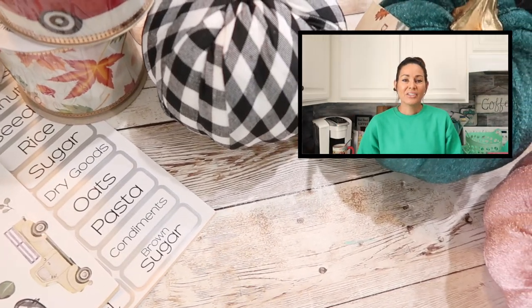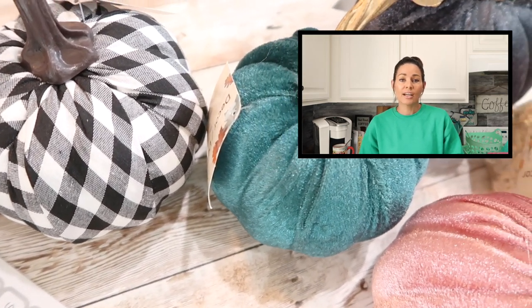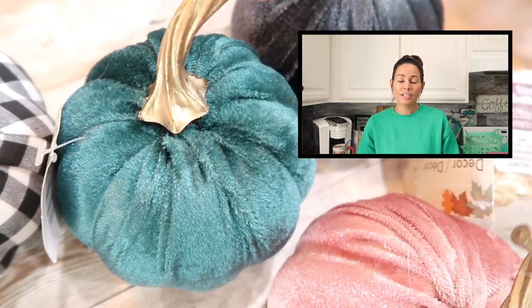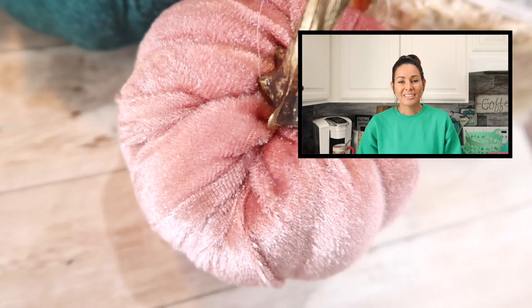Hi guys! I hope you're having a great day. So in this video I thought it would be fun to share a haul with you of the items I've purchased at Dollar Tree lately. A few of the items are from the back to school section, but most of the items are for fall. So that's what I'm going to be sharing in this video. Let's get started.